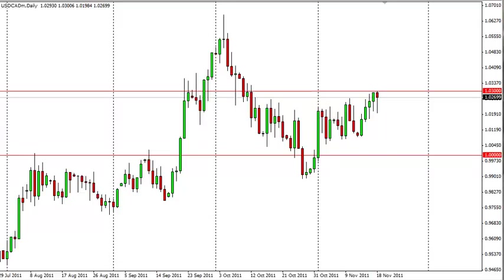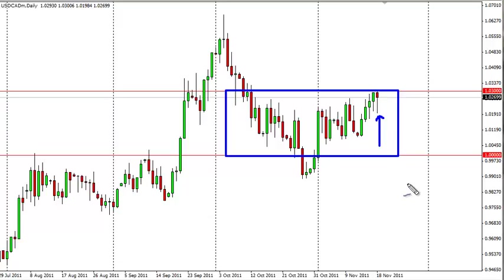The Dollar CAD continues to grind higher as it's trying to break out of its recent consolidation area. As you can see, we get a bit of a false breakdown and now we have a hammer at the top of the range, which shows that they've tried to sell it off — a couple times actually, two hammers in a row — and it keeps bouncing higher.